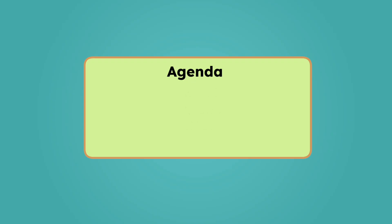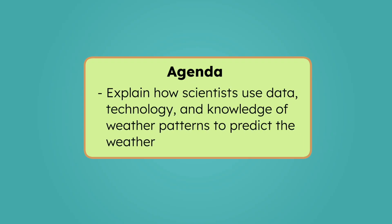By the end of today's lesson, you'll be able to explain how scientists use data, technology, and their knowledge of weather patterns to predict the weather. Let's investigate!